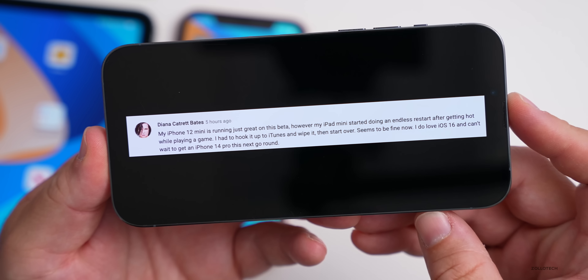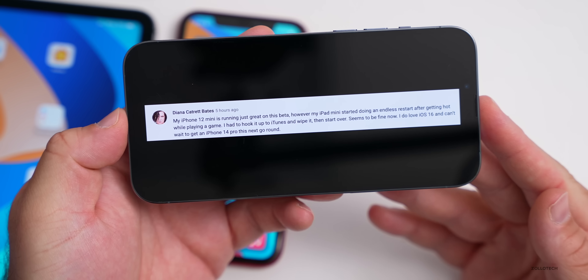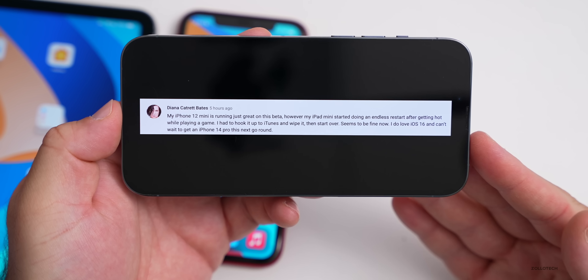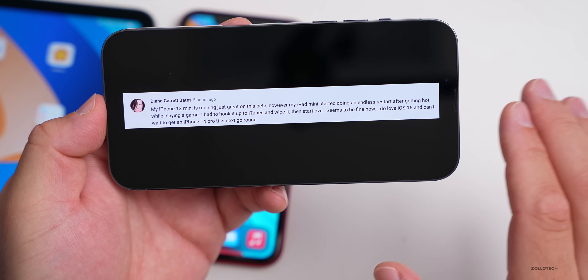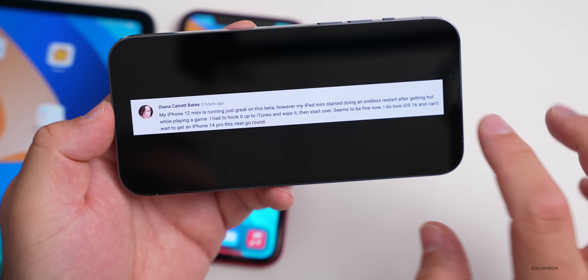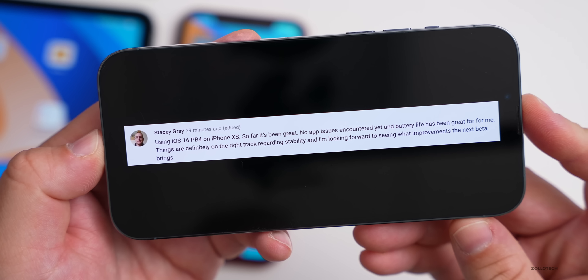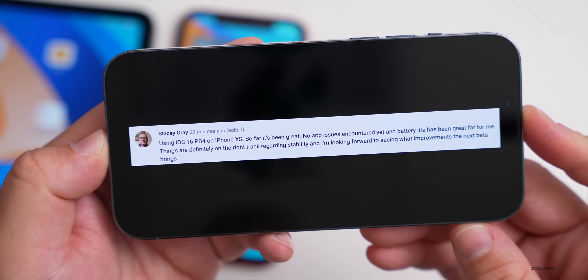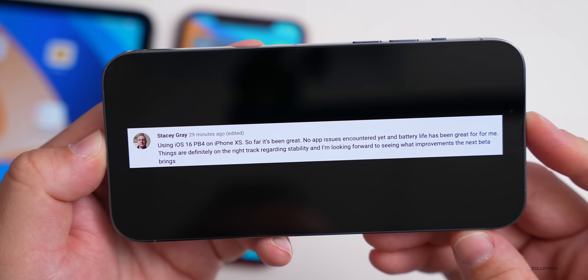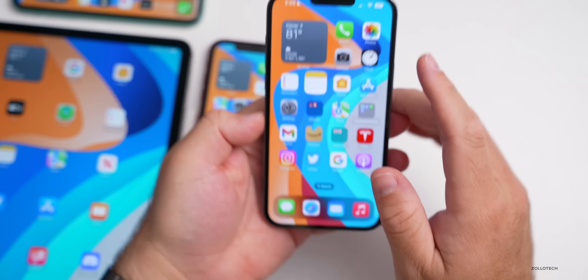Looking at the YouTube community poll with 9,200 votes: 31% say beta 6 is great, 3% say it's terrible, 12% say it's okay but has some bugs, 48% are on iOS 15.6.1 or older, and 6% are on Android. Thanks to everyone who voted.